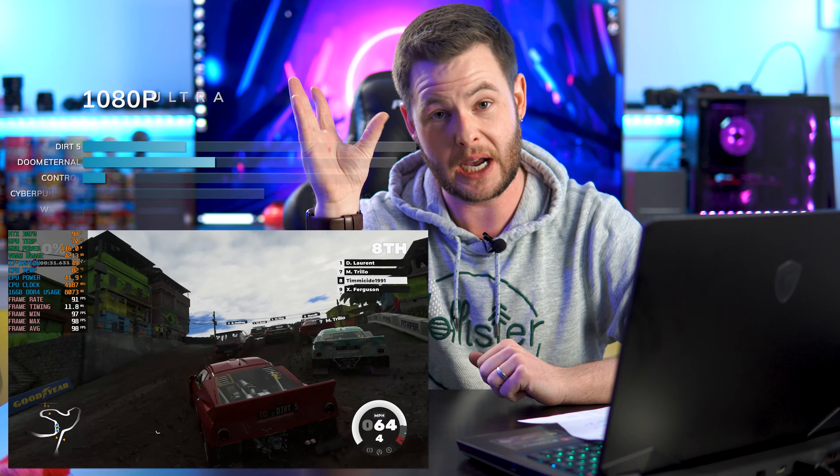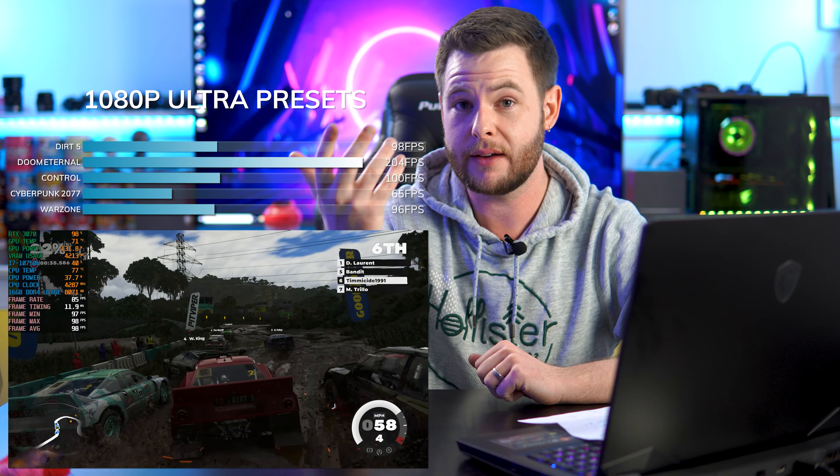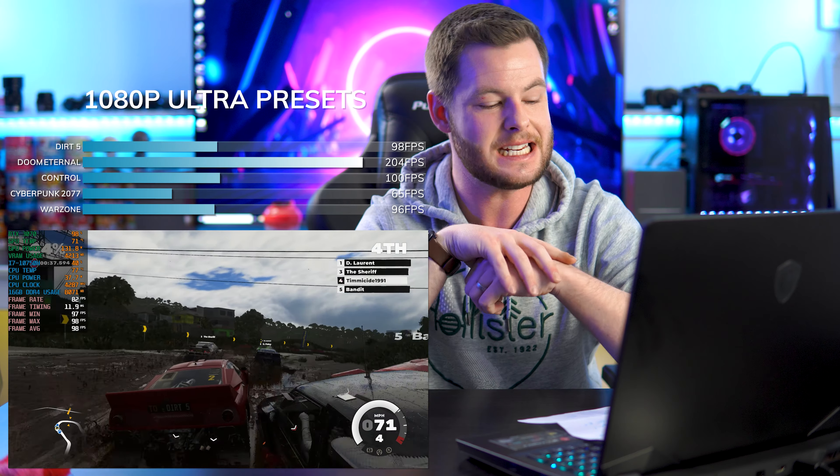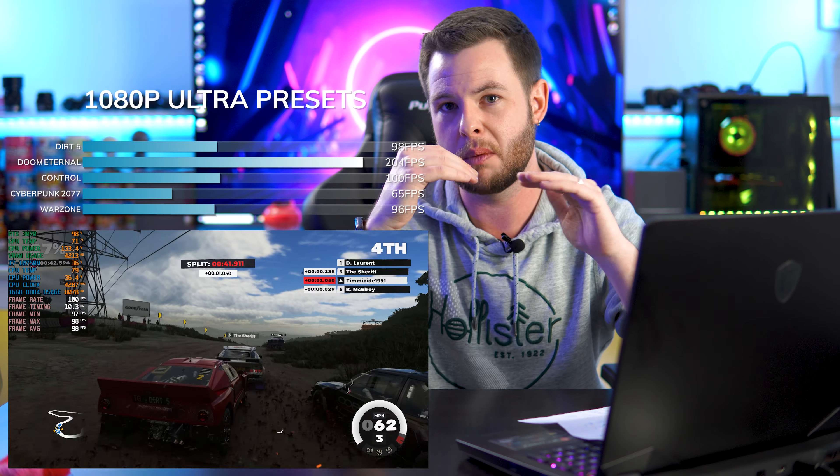Now let's talk about the benchmarks. I've actually already produced two separate benchmark videos so you guys can follow along and see the footage as well. We did two different benchmark sets — one with ray tracing off, seeing the maximum frame output from the RTX 3070 laptop GPU — and we tested across five games.